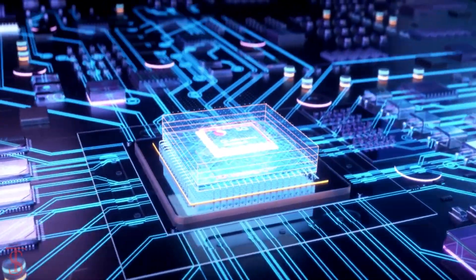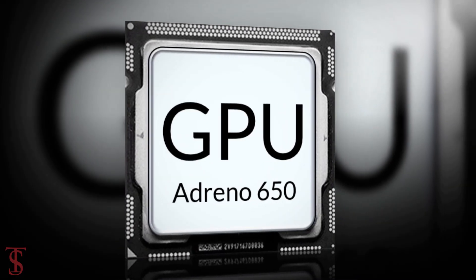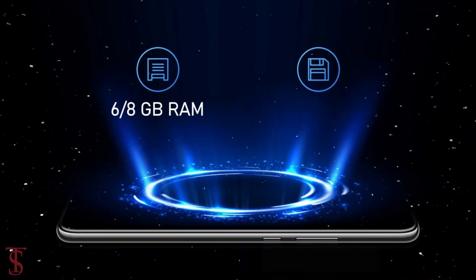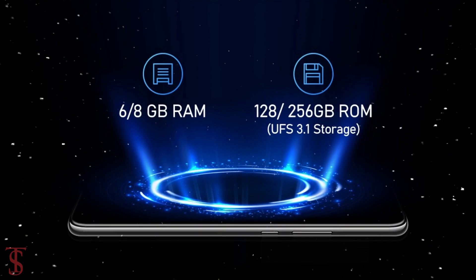Under the hood, the phone is powered by the Qualcomm Snapdragon 865 chipset paired with an Adreno 650 GPU. The device comes with 6GB or 8GB of RAM and 128GB or 256GB of UFS 3.1 storage.